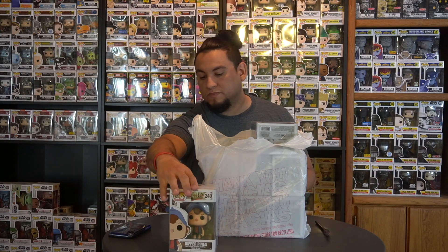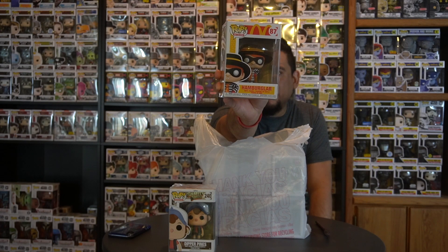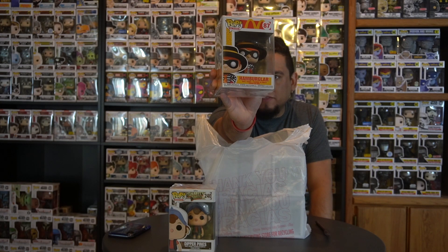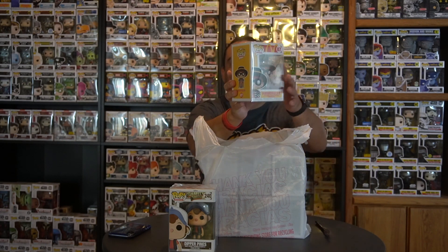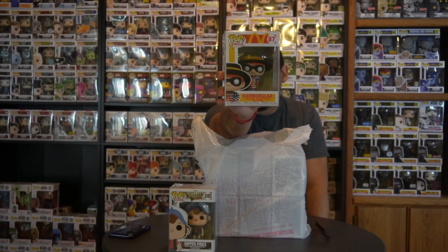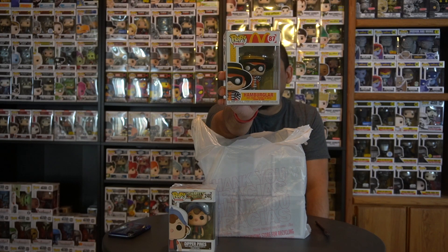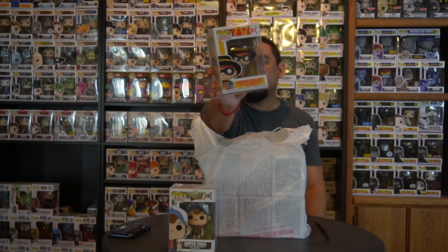Next we've got the Hamburglar from the McDonald's line. This is my third one from that line — I now have Ronald McDonald, Grimace, and the Hamburglar. I'm still missing Mayor McCheese and Officer Mac, plus the Fry Guys two-pack, but I don't think those are out or announced yet. Really happy to pick this one up.